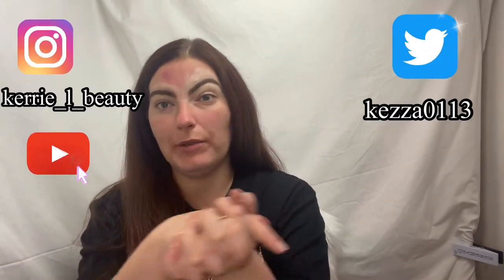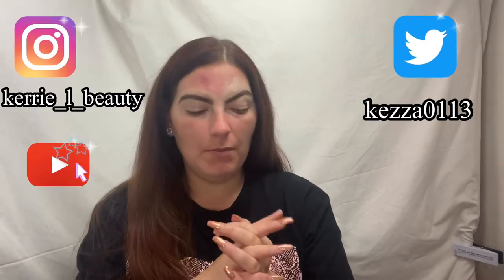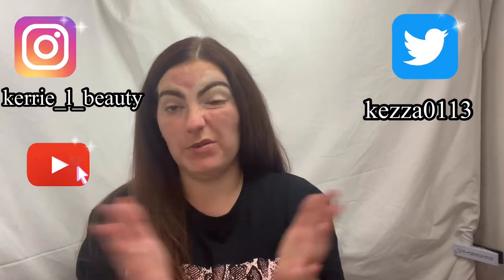Hi guys, welcome back to my channel. In today's video I'm going to be doing a full face of makeup but everything is going to be under £10. I've seen a few of these going around so I thought I'd do it. I've done my research - some of these products I paid less than £10 for because I bought them in sales but they have now gone above £10, so I'm going to do a full face of makeup and we'll go through everything as we go.